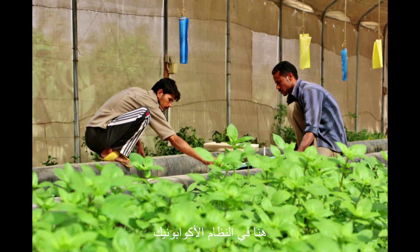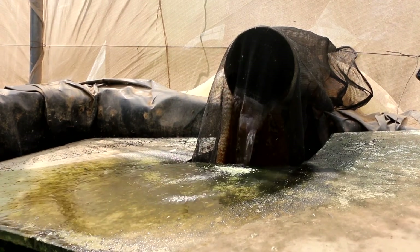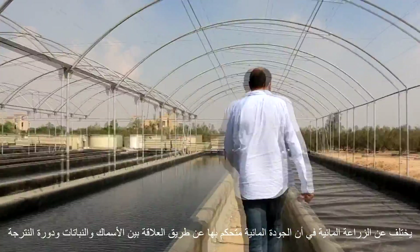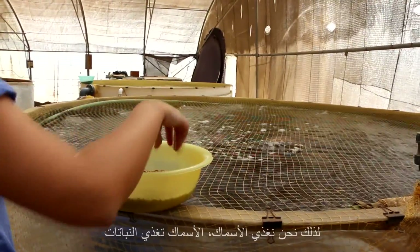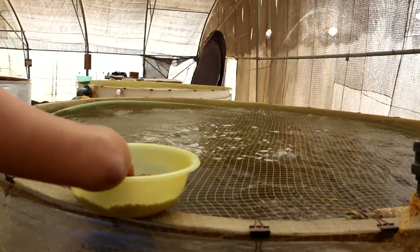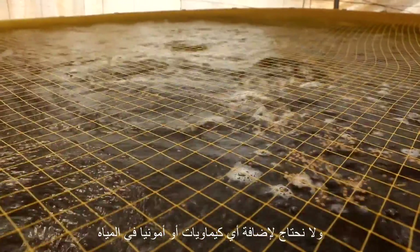Here, in an aquaponic system — different from a purely hydroponic system — the water quality is controlled through the symbiotic relationship between the fish and the plants and the nitrification cycle. So we feed the fish, the fish feed the plants, and we don't have to put any chemicals or ammonia or whatever in our water.